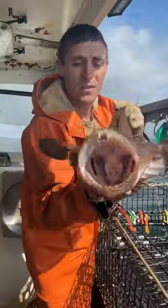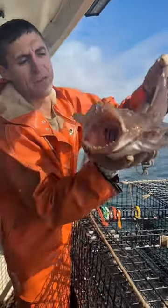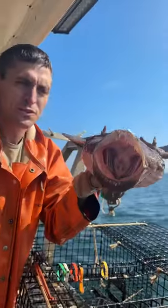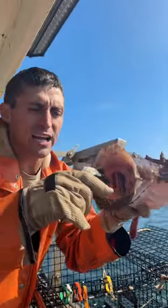This is one of the bigger ones we catch, but they do get a lot bigger — up to like four or five feet. We can't fit them in our traps bigger than this. They'll put that little lure in front of their face and little fish will swim in and check it out.